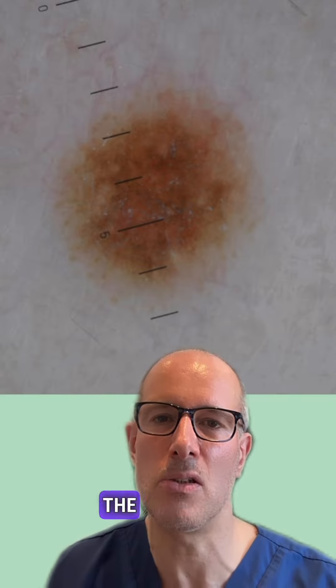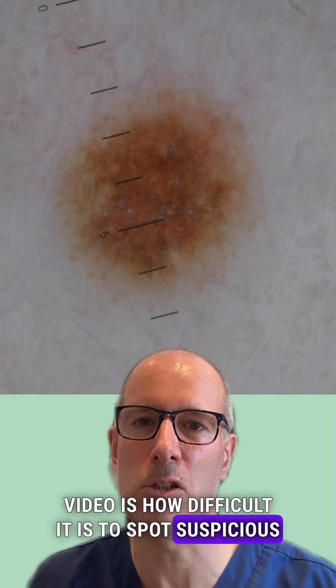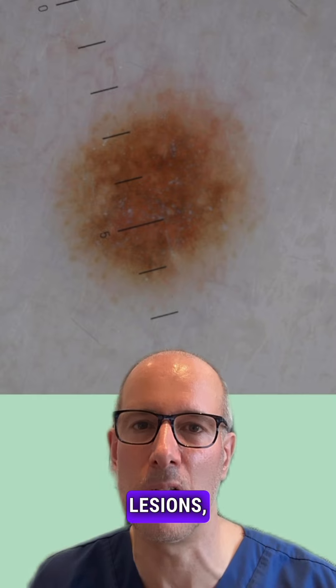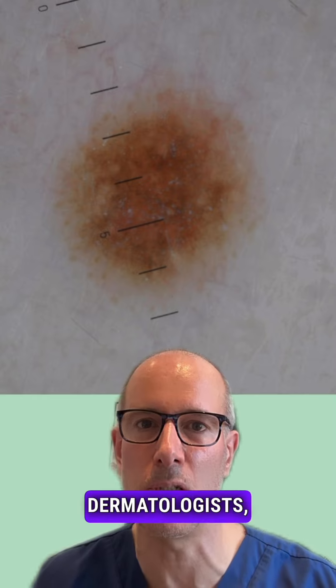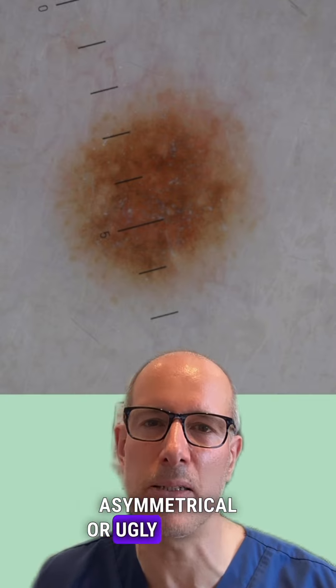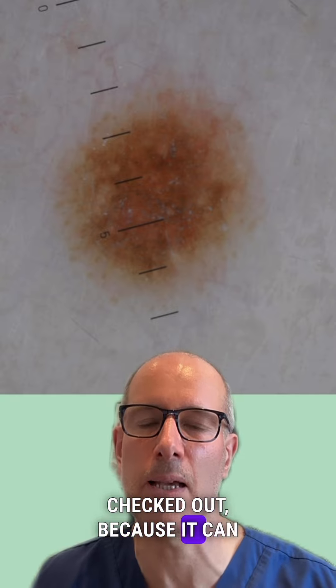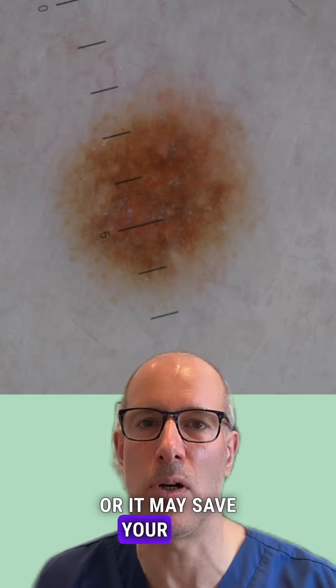The takeaway message of this video is how difficult it is to spot suspicious lesions, sometimes for dermatologists, let alone lay people. So if you see anything asymmetrical or ugly duckling on your skin, have it checked out, because it can or it may save your life.